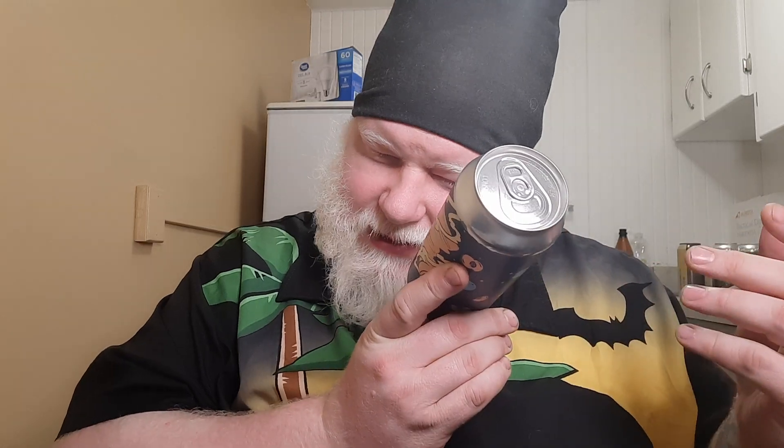This is Blender's — this is a blender, so it's a sour ale from Counterpart. This is their Blueberry, Peach, Lemon Zest, Vanilla and Lactose at 5% alcohol by volume.